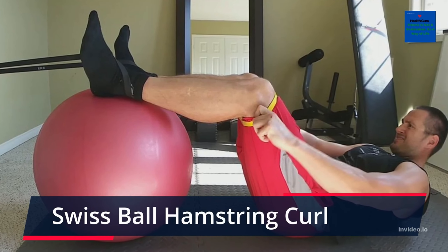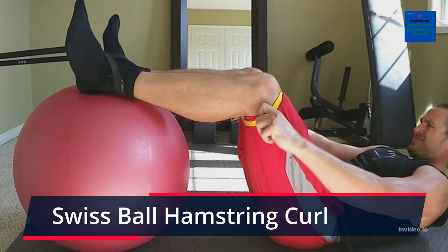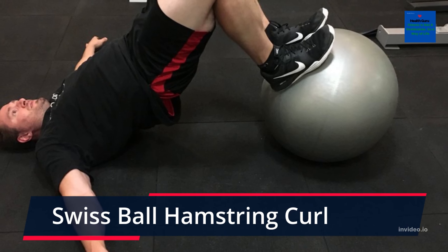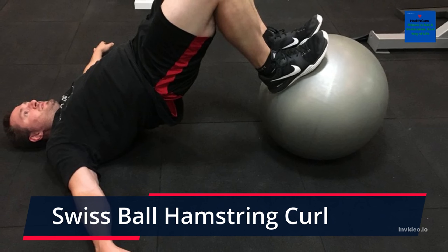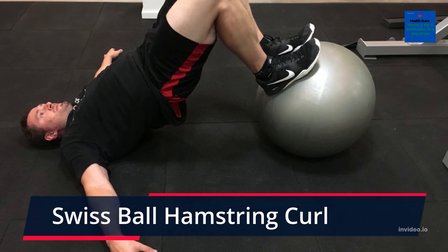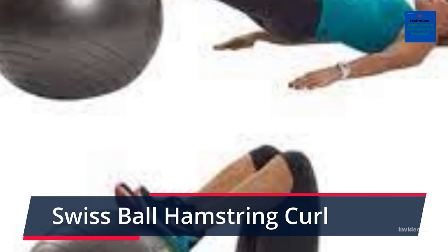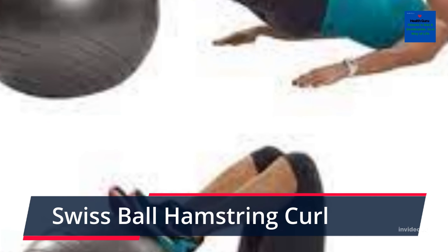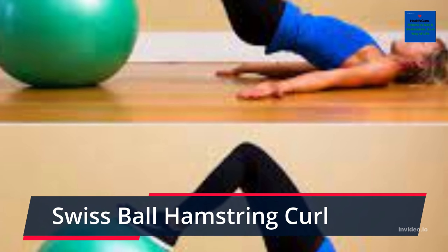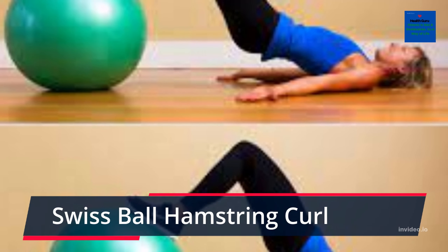Swiss Ball Hamstring Curl. Completing Swiss ball hamstring curls is a good way to improve your hamstrings. To complete this exercise, put your feet on a Swiss ball so that your heels are in a stable position on the ball. Then lift your body off the floor and form a straight line from your shoulders to your feet. Proceed to roll the ball towards your body by bending your knees. Hold the position for a few seconds, then roll the ball out again and repeat. This exercise works your hamstrings and also your core due to the unstable surface of the Swiss ball.